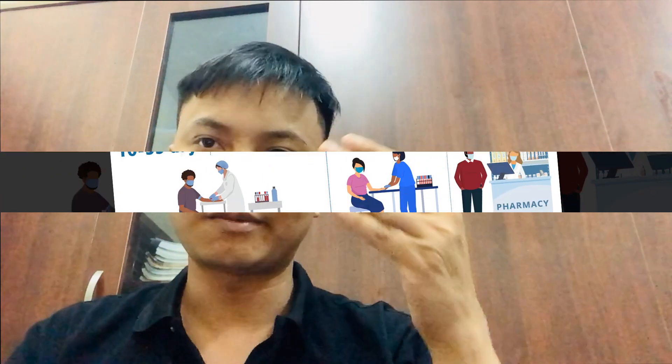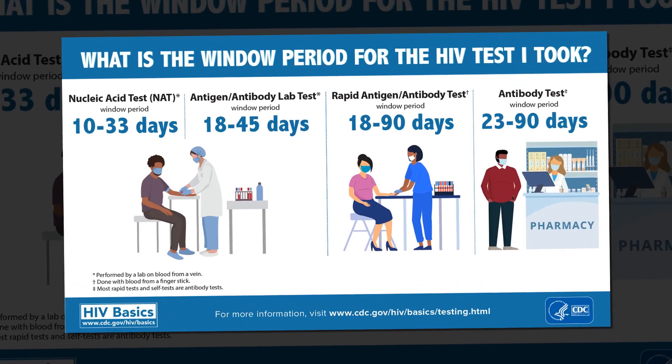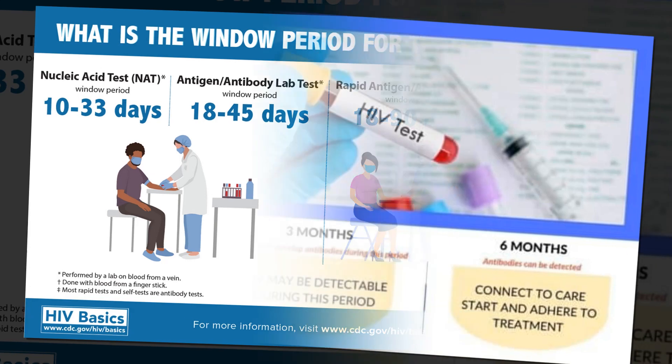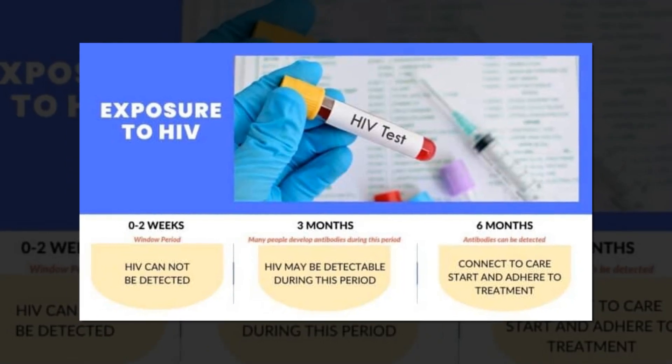Tell your doctor as soon as you think you've been exposed to HIV. Your doctor can best help you pinpoint when your HIV window is so you can take a test as soon as possible and know your status. They can also tell you whether you'll need a follow-up test. Positive results from an antibody test typically require a follow-up test to confirm you have the virus. The only way to know your HIV status for sure is to take a test after your window period is over. Protect yourself and others from possible exposure while you wait to have an accurate test.